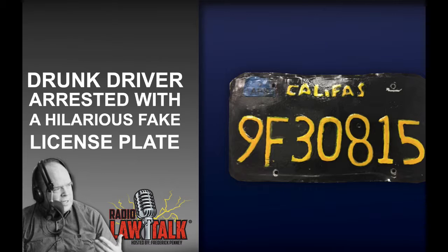Just to let you know about the word 'Califas' — I'll give attribution from UrbanDictionary.com. It says, quote, 'a nickname for the state of California used by the Hispanic community, especially in Southern California.' The article didn't have the guy's name or his ethnicity, but it is interesting that he used the slang name for California rather than the actual one.